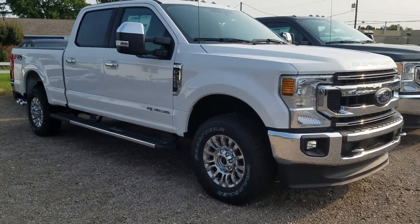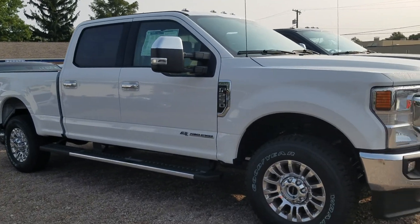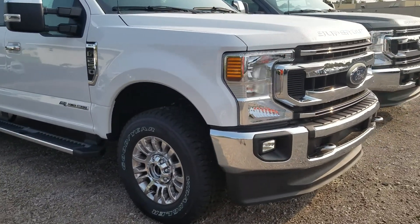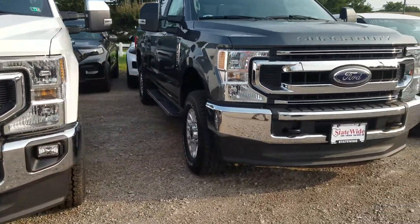Hey Andrew, Jackson Young here with Statewide Ford Lincoln. We're checking out F-250s here. We have two 2020 F-250s. This one is an XLT model. It has the Power Stroke diesel engine.